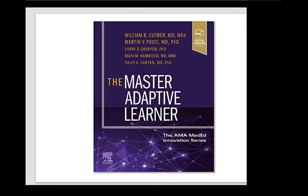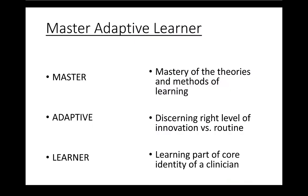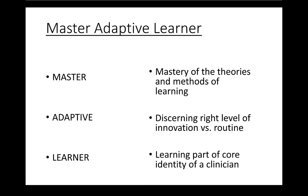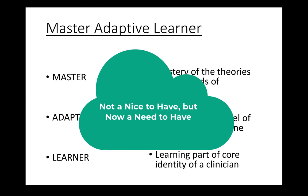This content was developed at the American Medical Association as part of a special interest group focused on lifelong learning. That group, comprising initially 11 schools and then more from the AMA's consortium, grappled with what it means to be a lifelong learner and came up with this cycle called the Master Adaptive Learner. The point we're trying to make is that learning is a core part of the identity of a clinician — it's not a nice to have, it's a need to have.